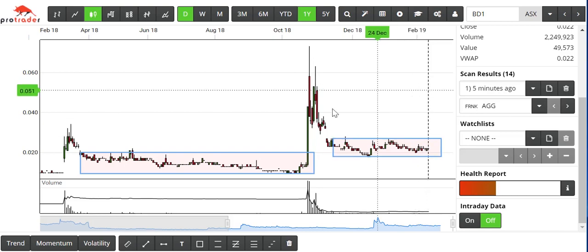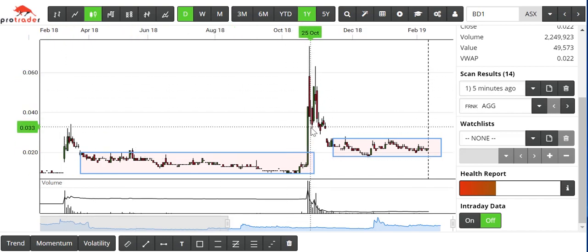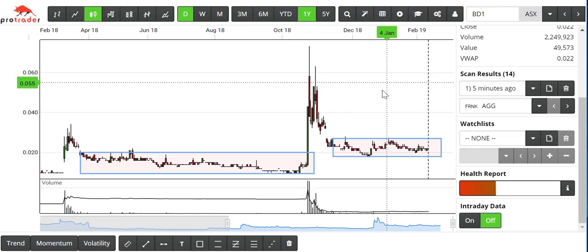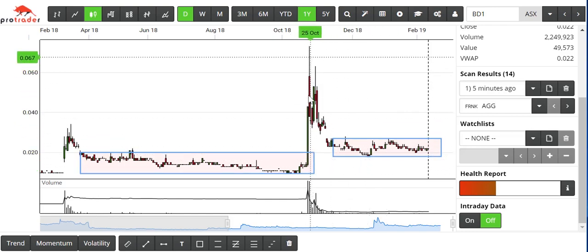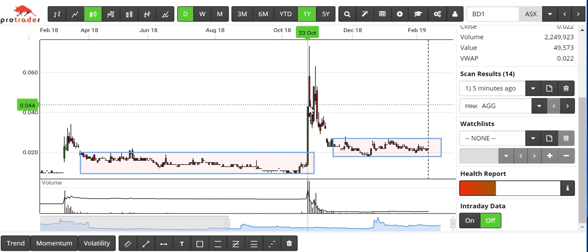A couple of other observations. When the price takes off, you usually only have two or three days to take your money and run. The main principle I want to point out is the burst of volume on obviously a news event and then the sideways movement afterwards. Too many people get caught buying after the horse has bolted.